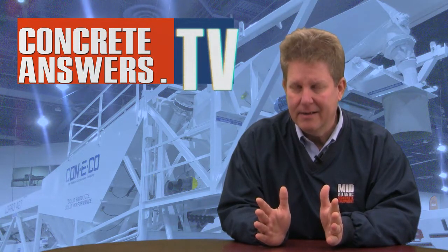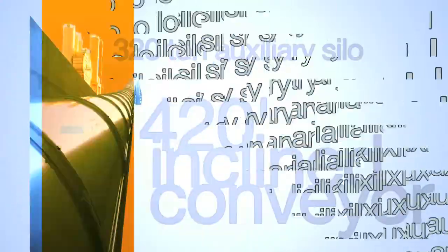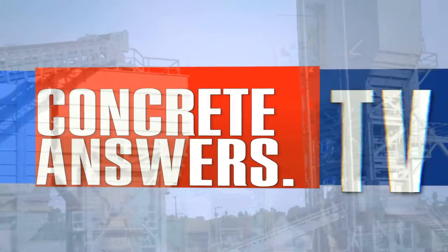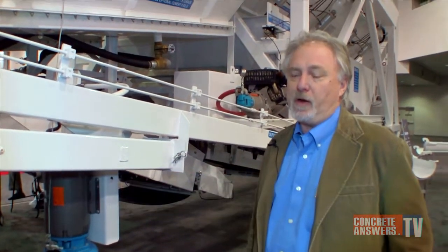Easy setup, easy teardown. Listen to him go through some of the features of this neat plant. Hello, my name is Dan Burton. I'm the president of Concrete Machinery Corporation, and we're a dealer for Conoco. One of the biggest questions I get is I hear people want a portable plant when what they really mean is I want a mobile plant.